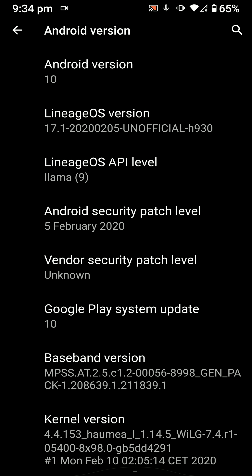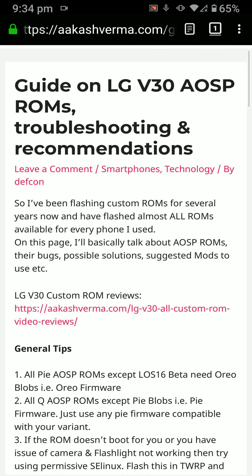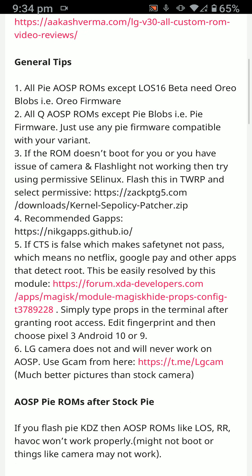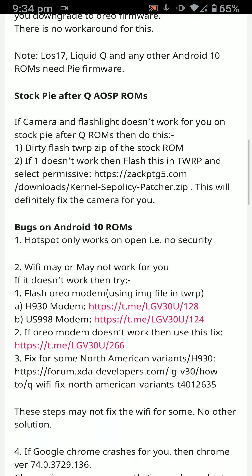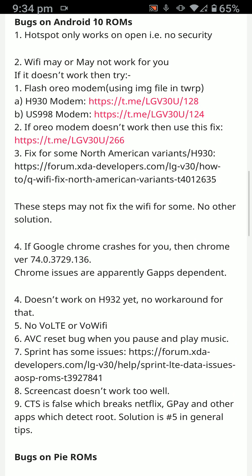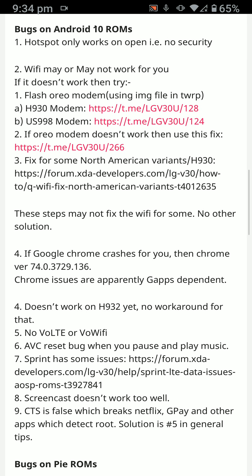First of all, let's have a look at the bugs that this ROM has. I'll be leaving a link to this article down below — I maintain this article and update it as bugs get detected or resolved. Hotspot only works on open (no security), so if you set a password the hotspot won't work. Wi-Fi may or may not work — it's completely random.